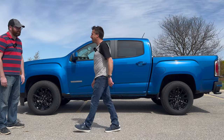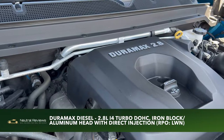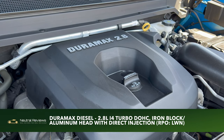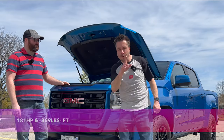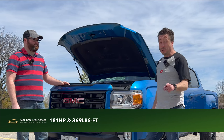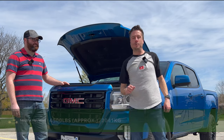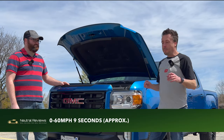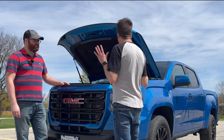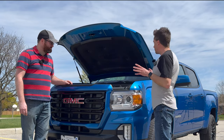So let's take a look at the facts, feels, and final thoughts of the 2021 GMC Canyon 4x2 diesel. It uses a 2.8-liter inline-four turbo diesel with direct injection, capable of producing 181 horsepower and 369 pound-feet of torque, which can rocket this 4,500-pound diesel locomotive from zero to 60 in around nine seconds.